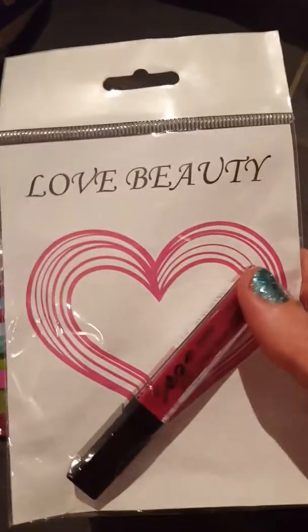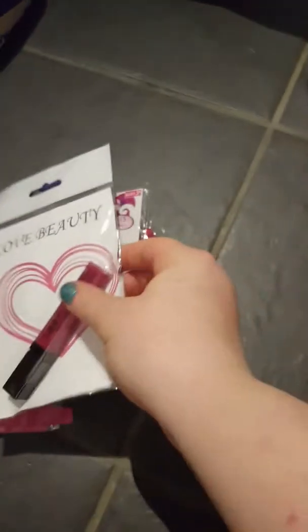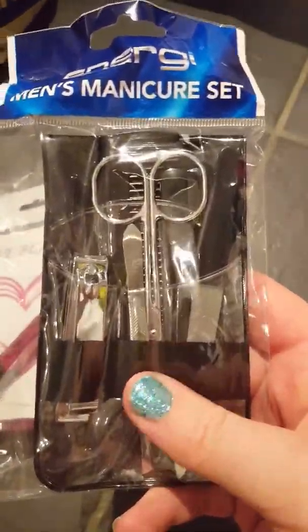I got another one of these Max Factor Beauty Glip Cube things, and this is in Vibrant Raspberry. And then the last thing I got was a men's manicure set to go in the Father's Day giveaway.